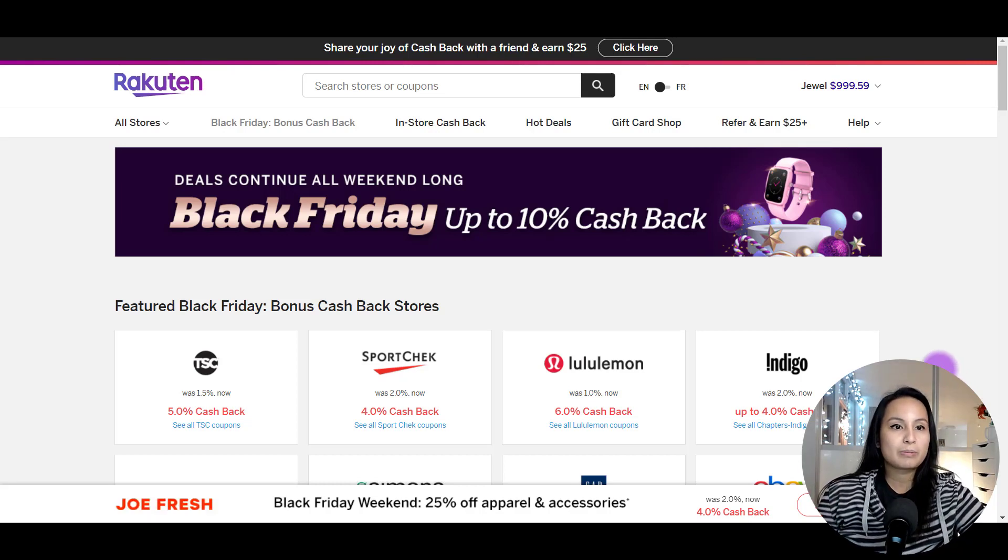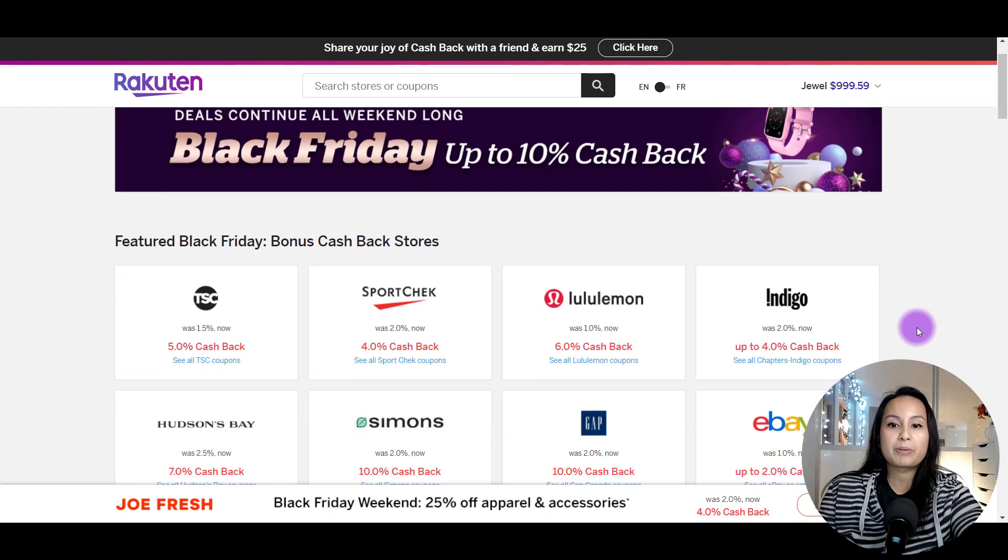I want to share with you guys this website. It's called Rakuten and they have both a Canada version and a US version. I use both and it's basically a cash back website. That means when you make a purchase online through any of these stores — and they have a lot of the big stores — when you make a purchase through Rakuten's link, you will get a cash back depending on what the percentage is.